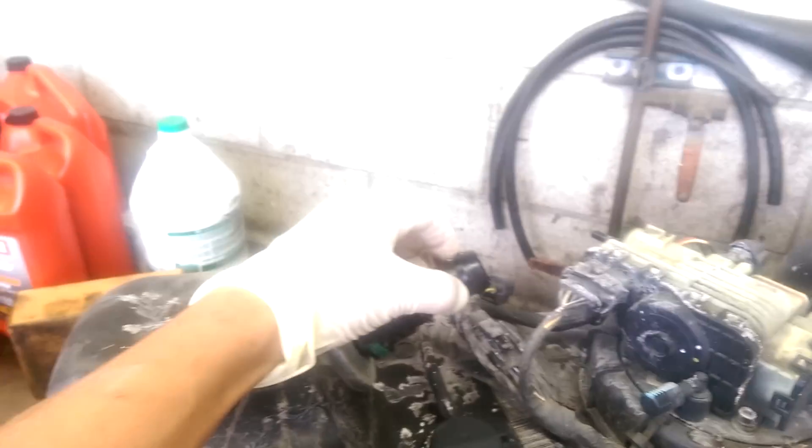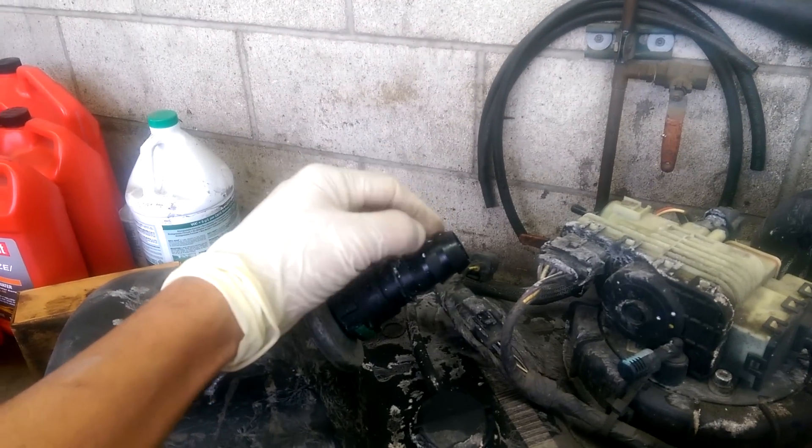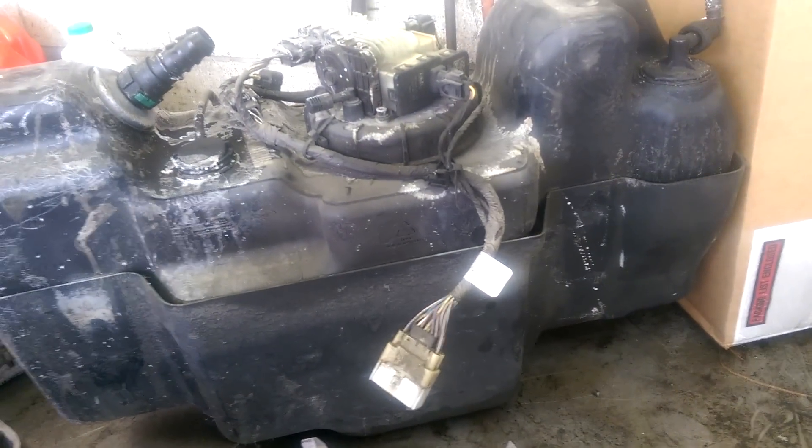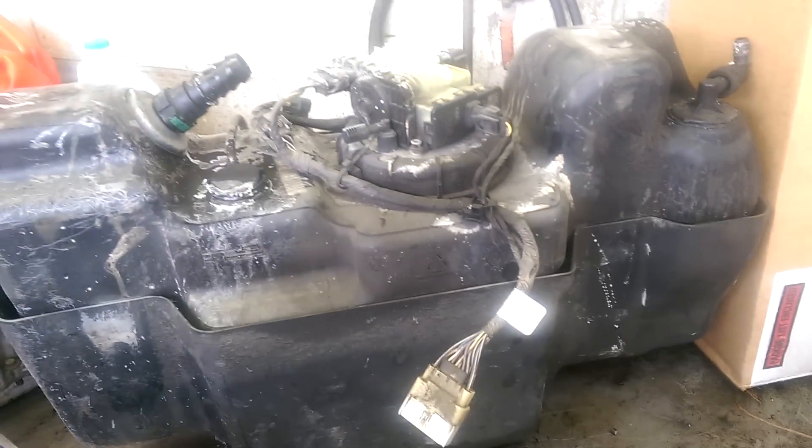The hoses that went on here for the fuel were swollen, really spongy — same on this side. They came off, and the code was for pressure — pressure cut, I forgot what it was exactly. I told them they needed to replace the whole thing, so I did that.